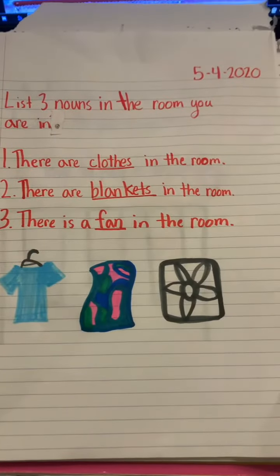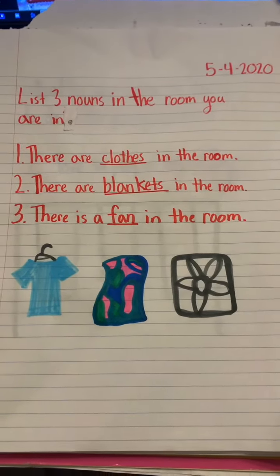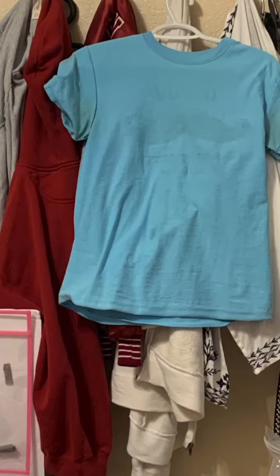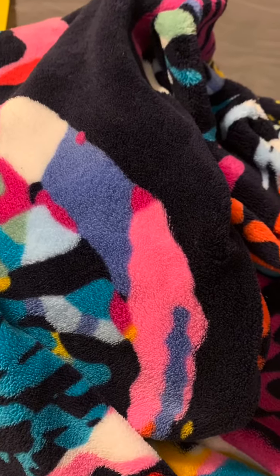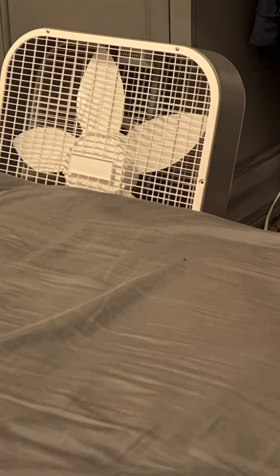I'll say it. There are clothes in the room, there are blankets in the room, and there is a fan in the room. Here are some of my clothes, my blanket, and my fan, which I sleep with every single night.